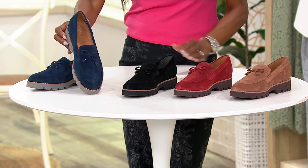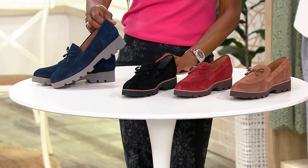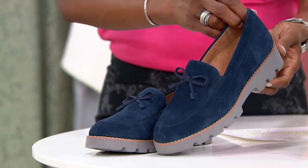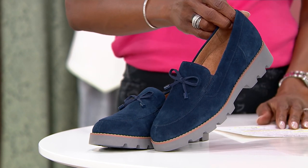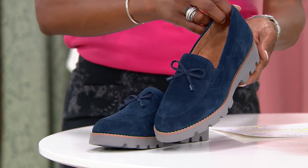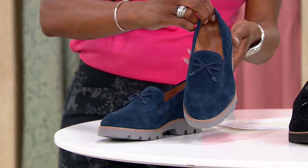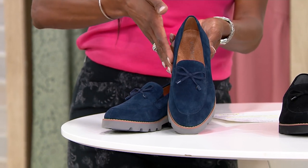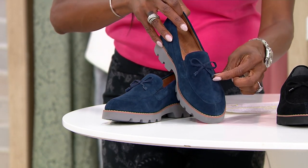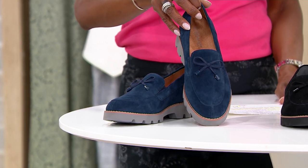Now, when we talk about a loafer, I don't know if you are like me — I always feel like I'm telling my age on TV — but when I think about loafers, sometimes I think about that lug, heavy sole. But times have changed. This is lightweight, gorgeous with that lug sole that we love, beautiful, soft, supple suede. This is so gorgeous with that bow tie, the little tassels. This is the shoe of the season. It's on our it list.